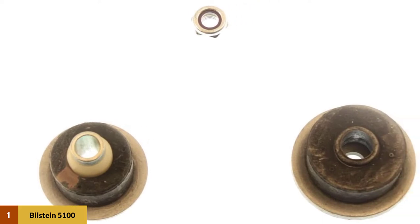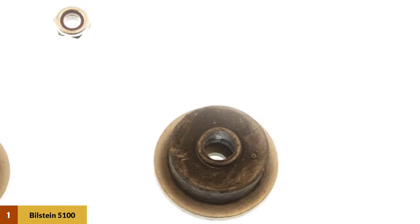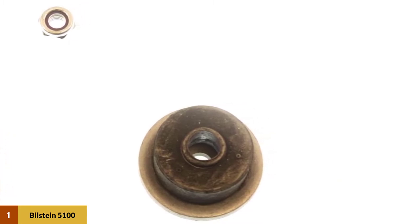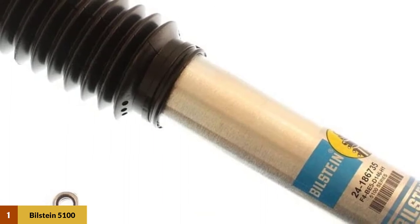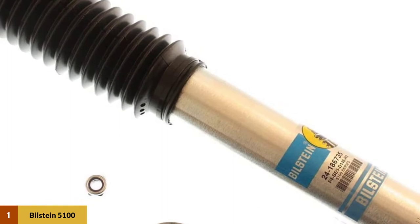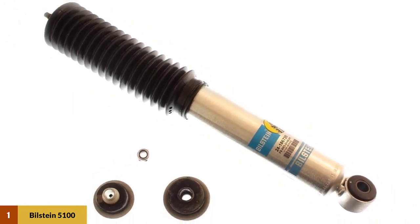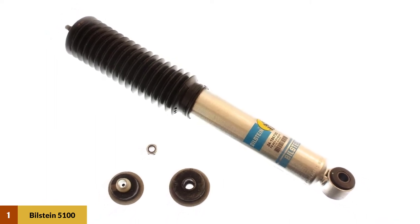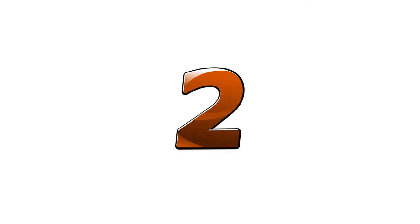To assure optimal performance, all B8 5100 shock absorbers are tuned for each specific application. A lifetime warranty is provided with this product. This shock absorber utilizes a unique digressive piston that is sensitive to velocity and reacts when road conditions change. The front shock can lift from 0 inches to 2.5 inches, and the exterior is coated with zinc for more durability.